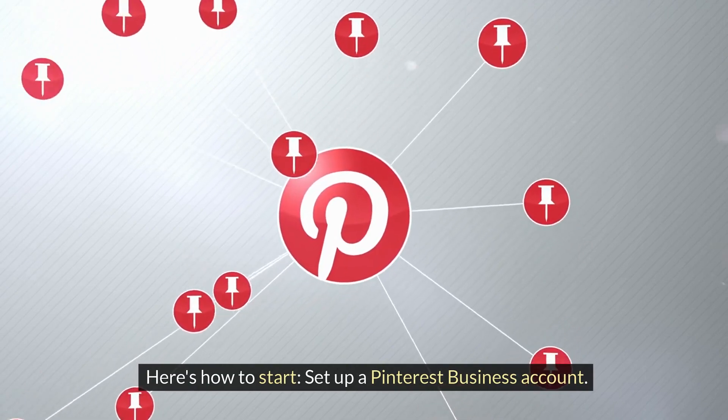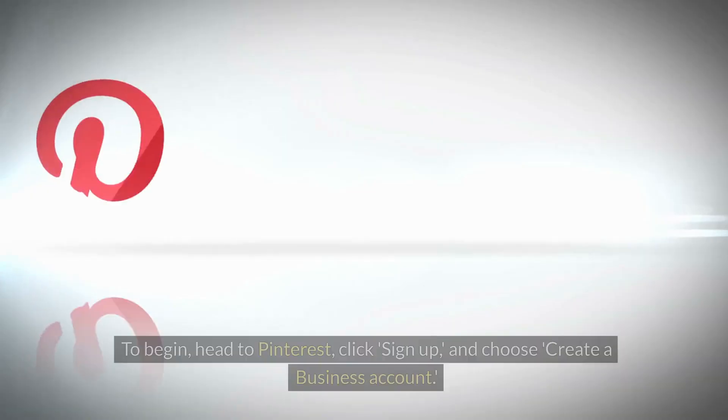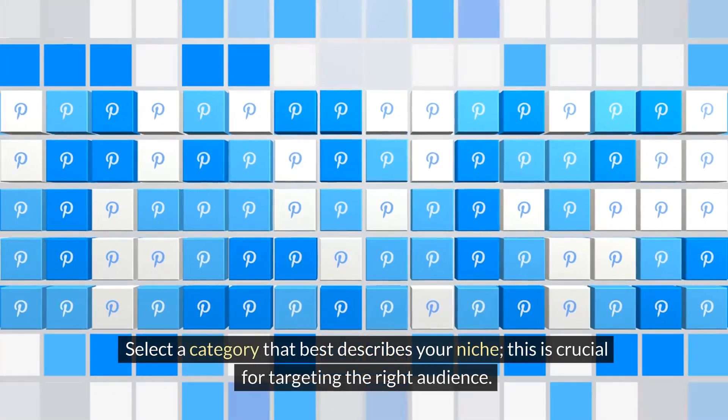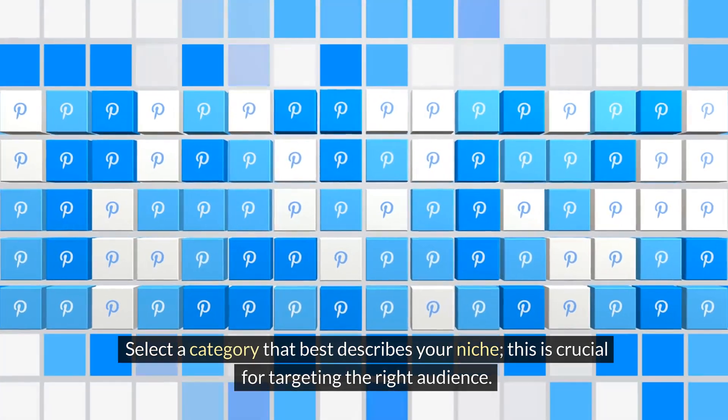Set up a Pinterest business account. It unlocks powerful features like analytics, ads, and the ability to add affiliate links to your pins. To begin, head to Pinterest, click Sign Up, and choose Create a Business Account. Follow the prompts to enter your email, create a password, and add your business name. Select a category that best describes your niche — this is crucial for targeting the right audience.